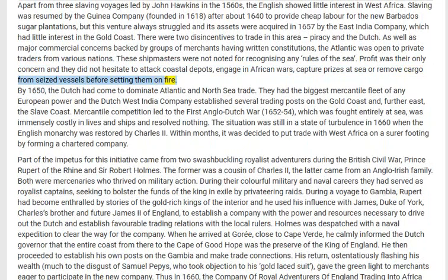By 1650 the Dutch had come to dominate Atlantic and North Sea trade. They had the biggest mercantile fleet of any European power, and the Dutch West India Company established several trading posts on the Gold Coast and further east, the Slave Coast. Mercantile competition led to the First Anglo-Dutch War, 1652 to 1654, which was fought entirely at sea, was immensely costly in lives and ships, and resolved nothing.